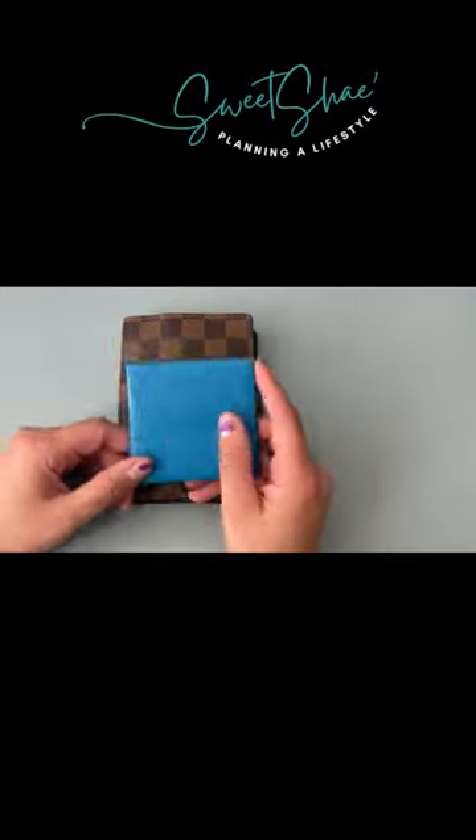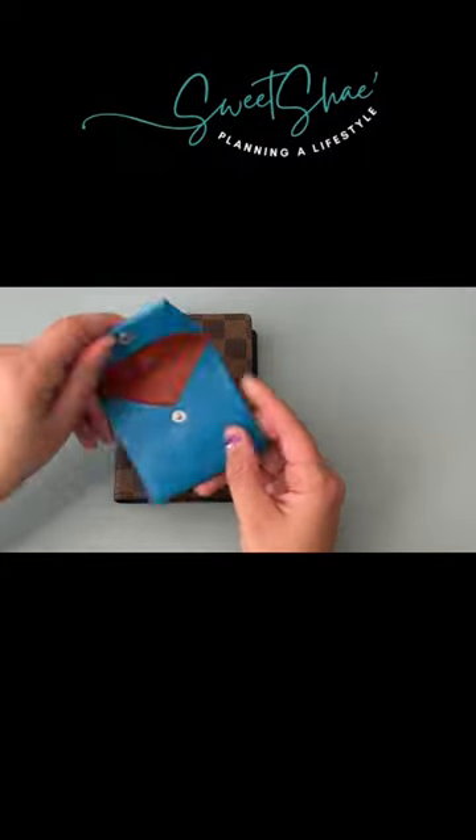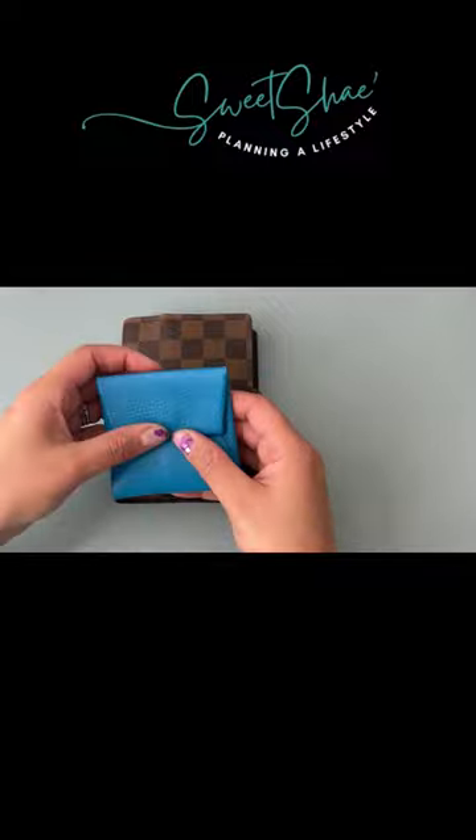Here's a quick video on how I use these two items in my purse. First up is the Hermès coin pouch that I absolutely love. This small leather good is so compact and easy to find the coins that you need.